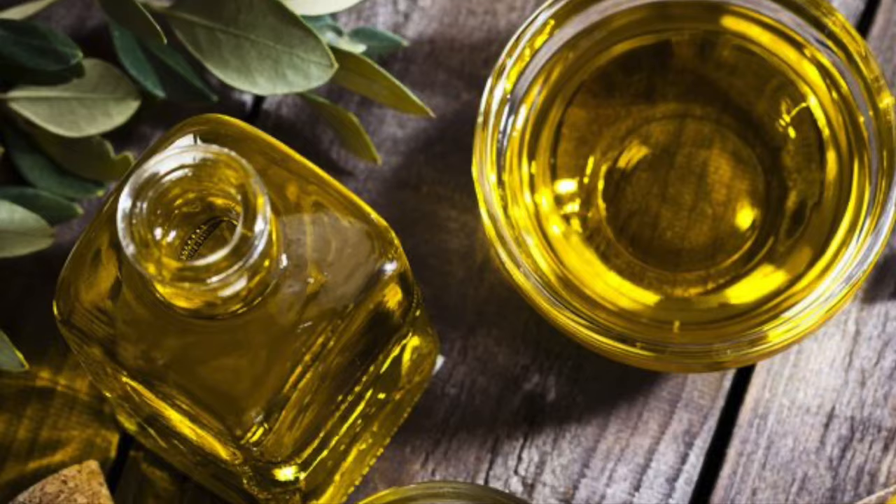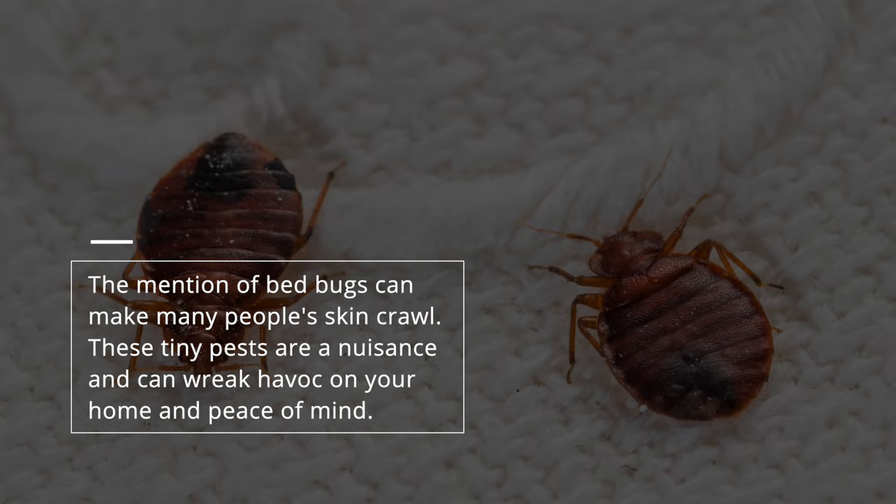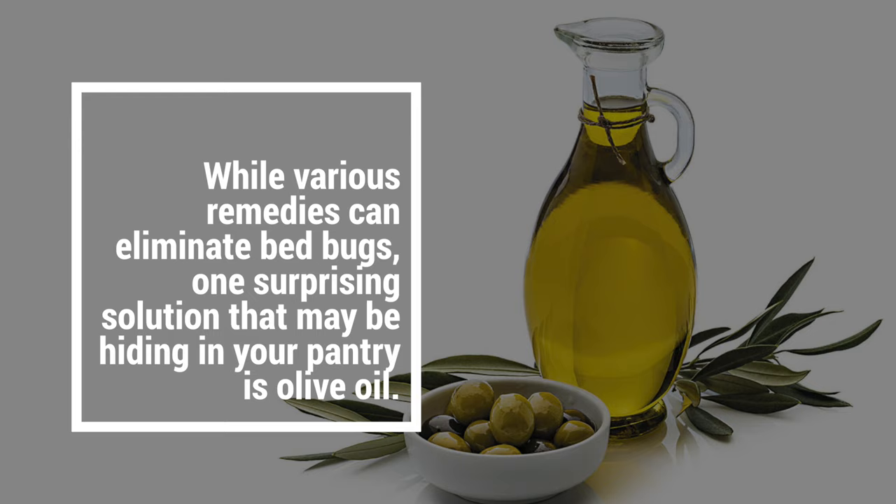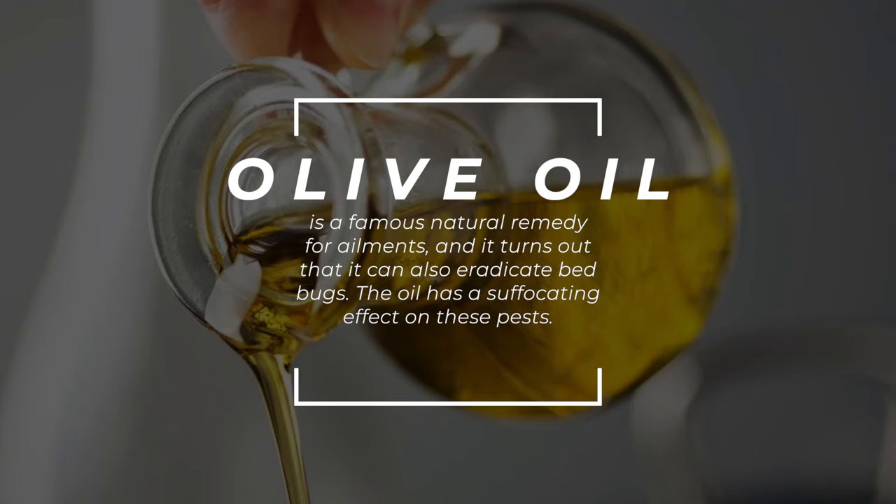Bed bugs. The mention of bed bugs can make many people's skin crawl. These tiny pests are a nuisance and can wreak havoc on your home and peace of mind. While various remedies can eliminate bed bugs, one surprising solution that may be hiding in your pantry is olive oil. Olive oil is a famous natural remedy for ailments, and it turns out that it can also eradicate bed bugs.